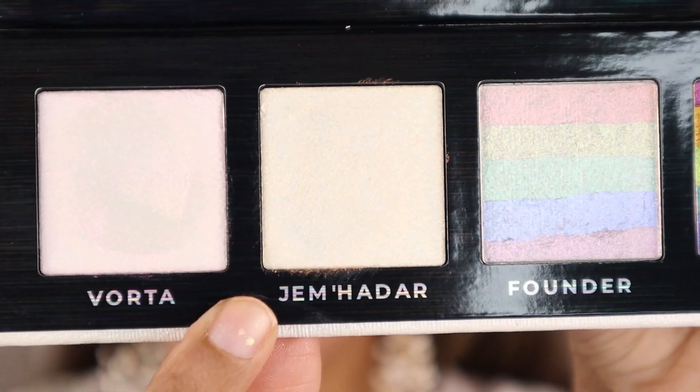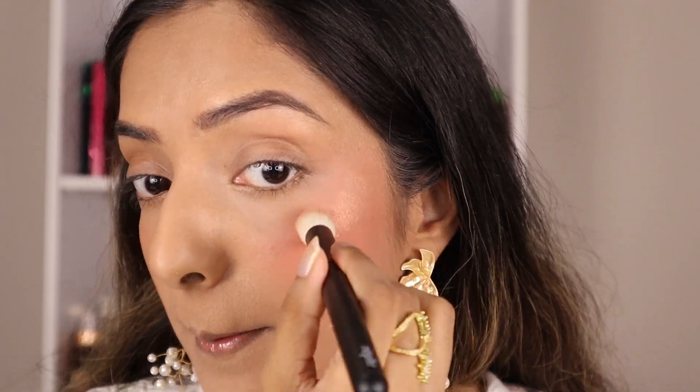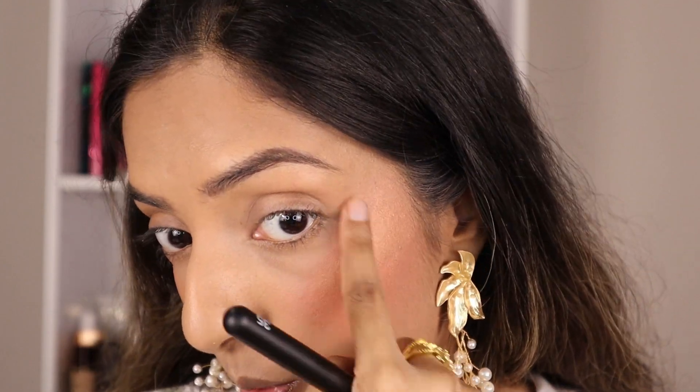Let's move on to the other cheek. I have spot cleaned my brush. This is the shade I'm going to use — not going to bother pronouncing this.